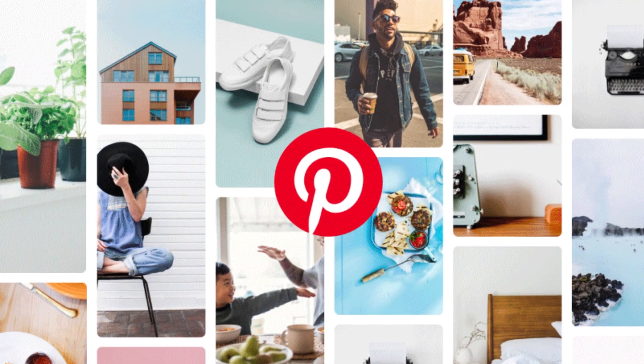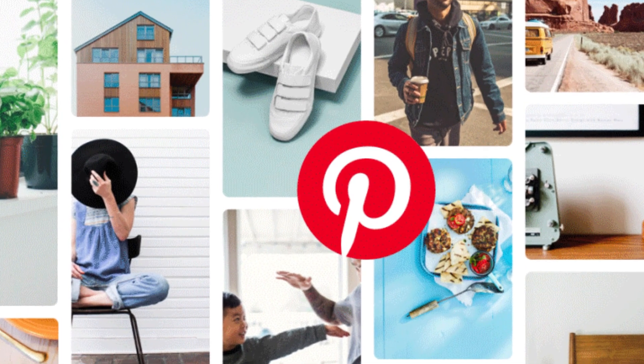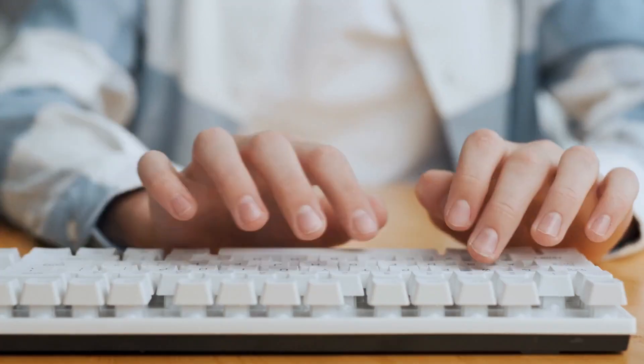Only operate one Pinterest account. Some marketers try to game the system by repinning content from multiple accounts, but this is against the platform's guidelines. Don't operate multiple accounts or coordinate with other people with the purpose of manipulating the Pinterest platform.